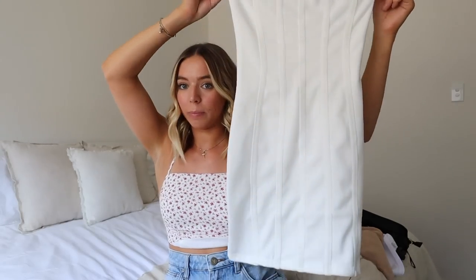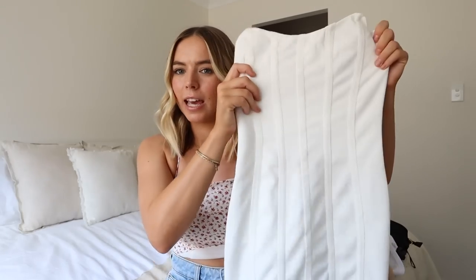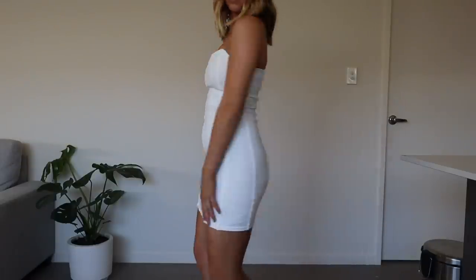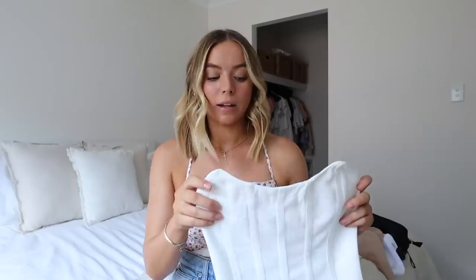Next I got a few dresses and I'm really excited about these. This first one I have no idea where I'm going to wear it but I'll have to find a place because it's stunning. It's this little strapless white dress. It has a zip at the back and the neckline is so nice — it has little points which I think will be extremely flattering. It almost looks like a corset because it has that boning kind of look to it, but it's actually not boning which I really like because it means it'll be comfortable when you sit down.